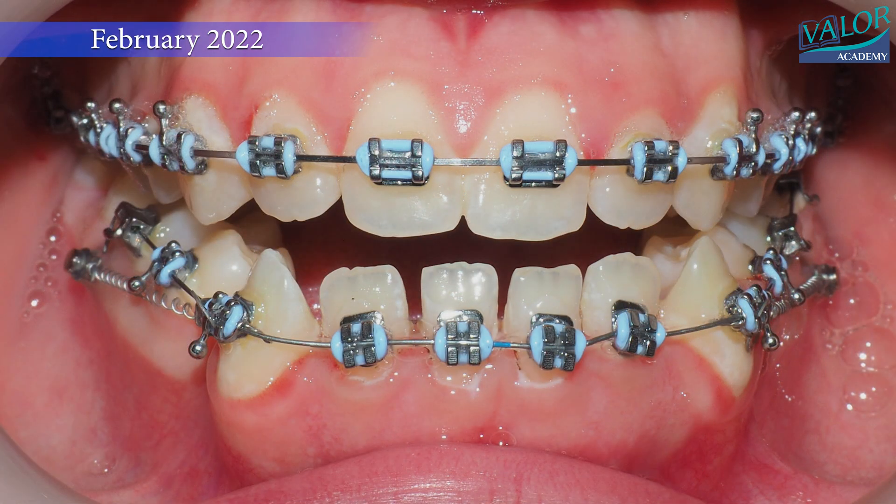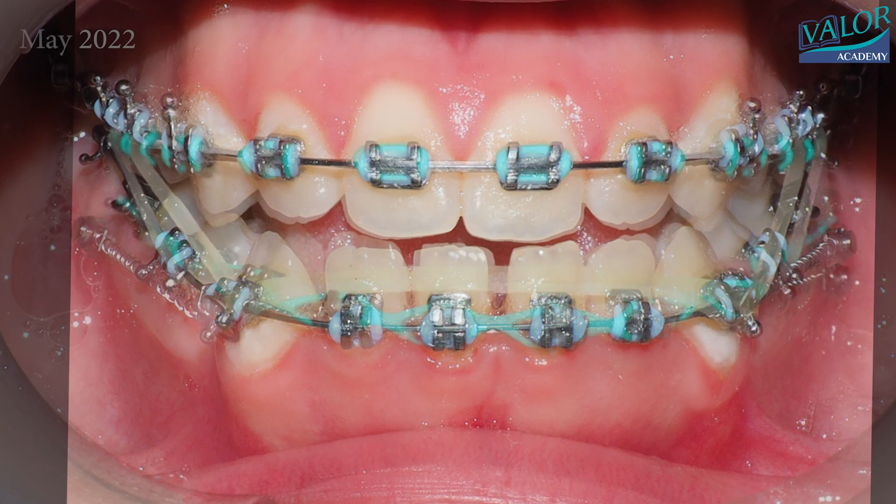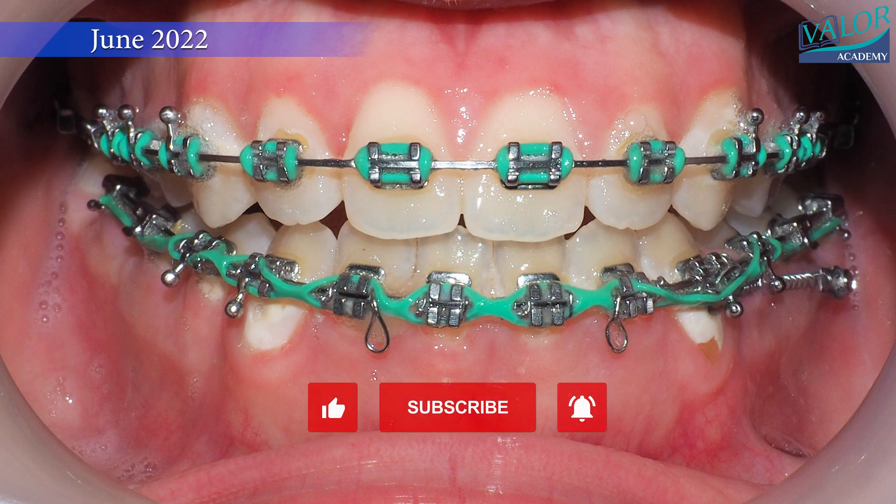In this patient with an overdeveloped mandible, two premolars were extracted. Mini screws were placed to retract the front teeth and correct the crossbite. The line of force was applied above the center of resistance of the mandibular dentition, facilitating a clockwise rotation to close the bite.